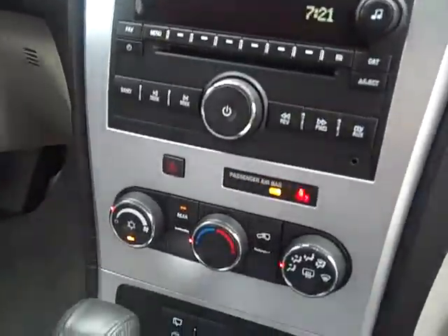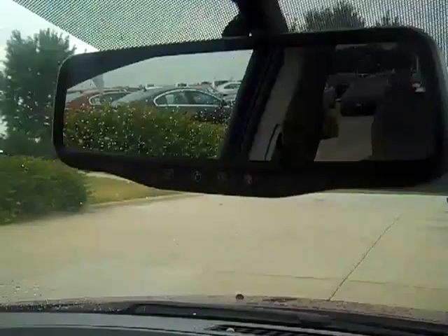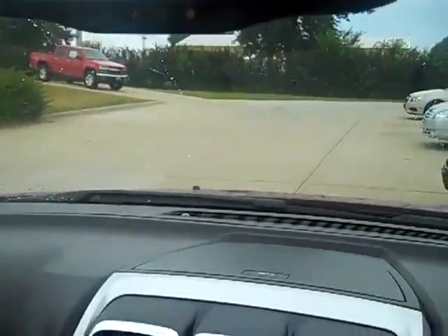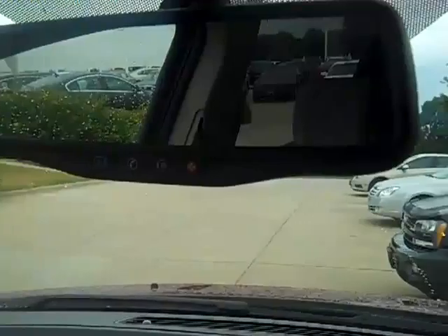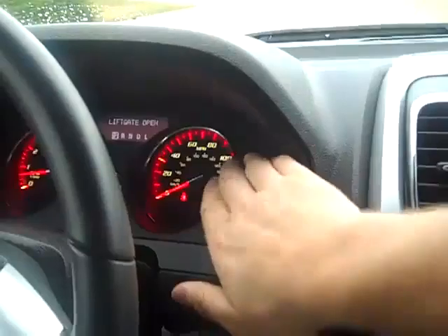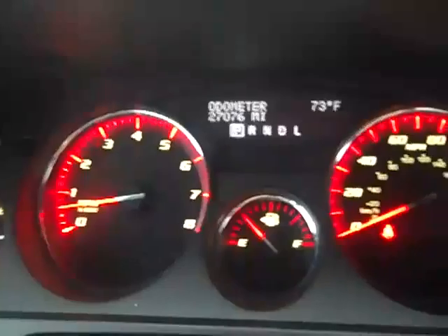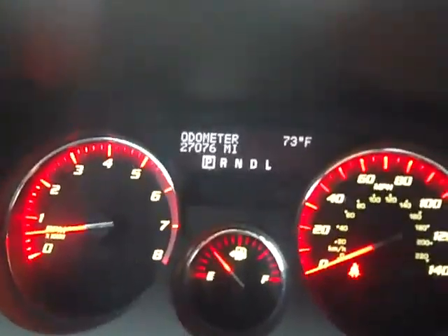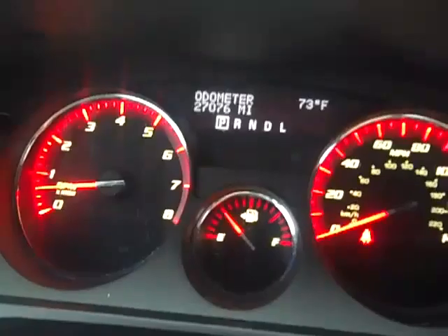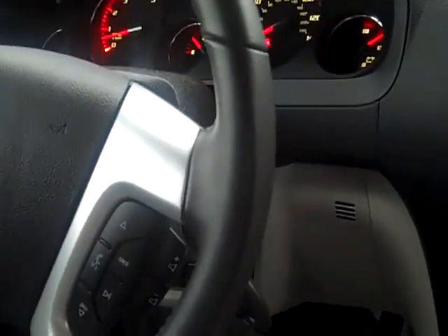On the inside, this vehicle does have OnStar and satellite radio. It also has the backup camera, which will pop up right in the rear view mirror. The odometer shows 27,076 miles on it, and it's 73 degrees in the beautiful town of Mendota. Cruise control and all your steering wheel controls for the audio are included.